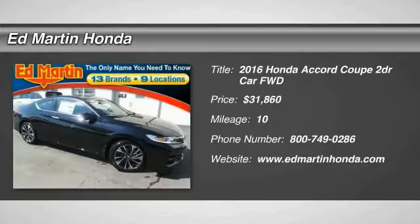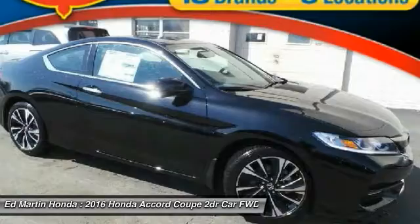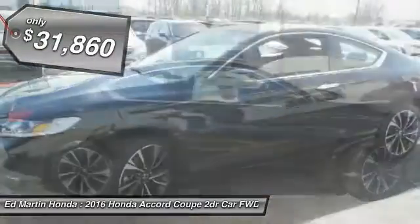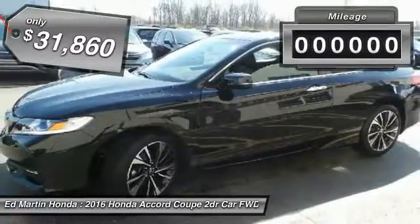2016 Accord — ingeniously simple, yet overflowing with luxury and technological creativity. All that and more in the Accord, and it is priced below $35,000.